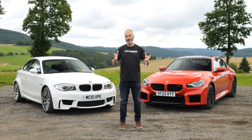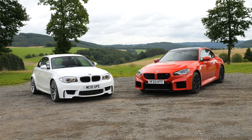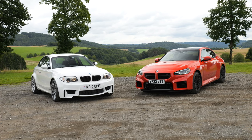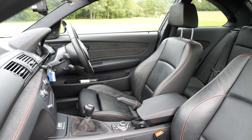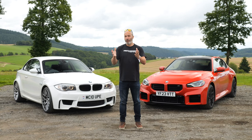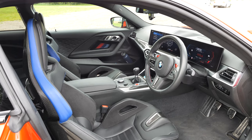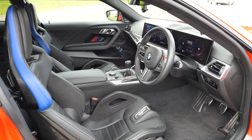They both have very similar recipes — in fact they are both baby M cars from their period. They're both rear-wheel drive, they both have three-litre inline-six twin-turbocharged engines, and they both have six-speed manual gearboxes. The 1M was only available as a six-speed manual, whereas the G87 is available as an auto or with a manual box, and this particular press car, as you'll know if you're familiar with my channel, is a manual.